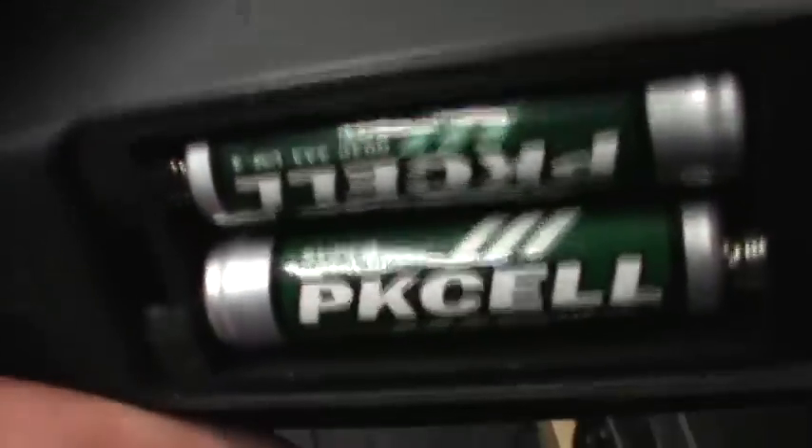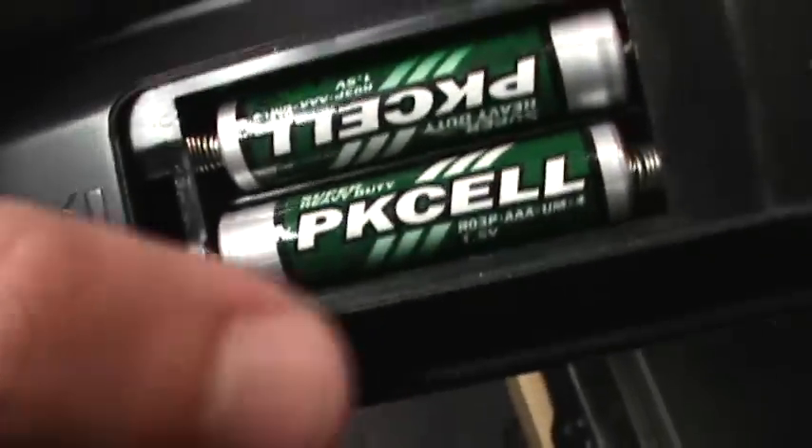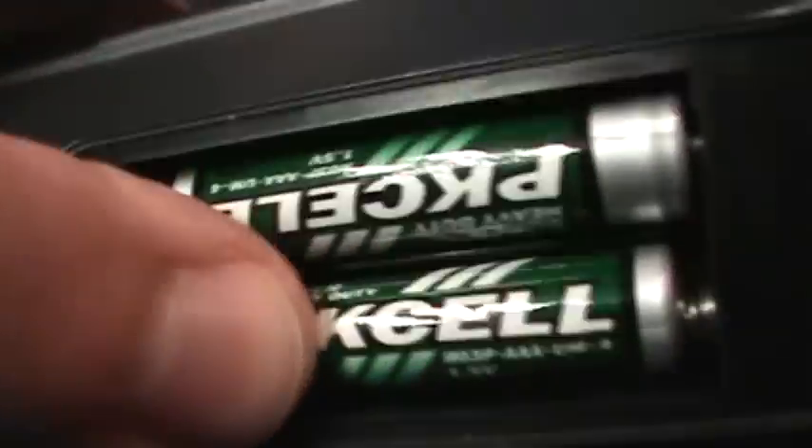That's usually what ends up happening to electronics left at the recycling center anyway — people cut off power cords to recover the few cents of copper in them, so this time I'll save them the trouble. The remote control is working fine though, so if anyone needs one of these RCA remote controls, just let me know. It even came with batteries — some kind of no-name PK cell super heavy-duty batteries, so not even alkalines.